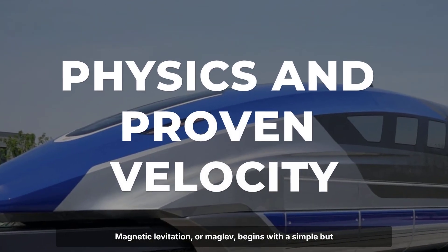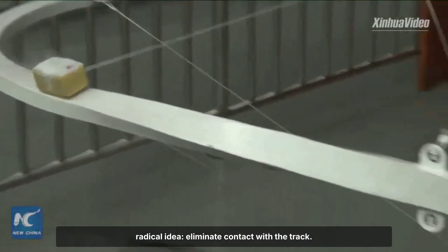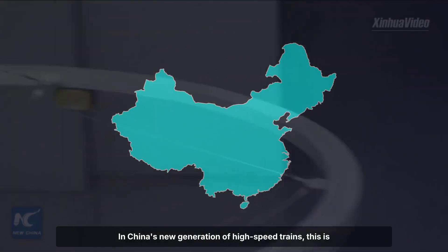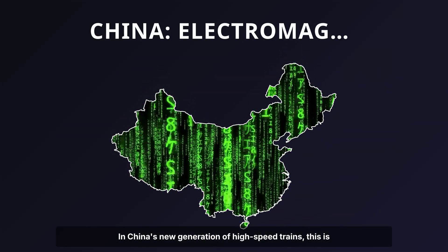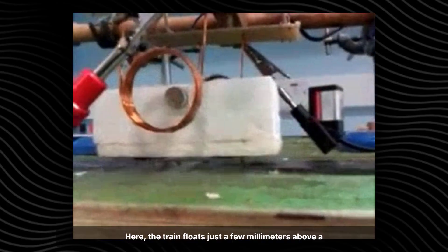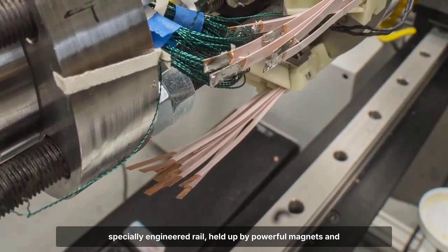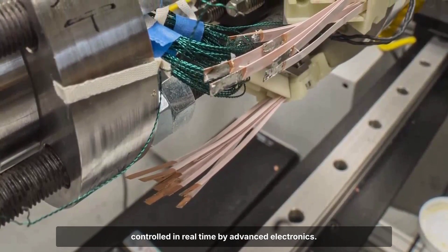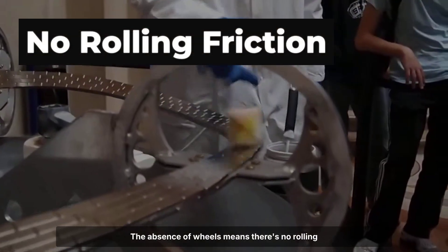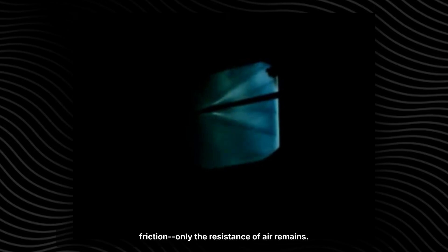Magnetic levitation, or maglev, begins with a simple but radical idea: eliminate contact with the track. In China's new generation of high-speed trains, this is achieved through electromagnetic suspension, known as EMS. Here, the train floats just a few millimeters above a specially engineered rail, held up by powerful magnets and controlled in real time by advanced electronics. The absence of wheels means there's no rolling friction — only the resistance of air remains.